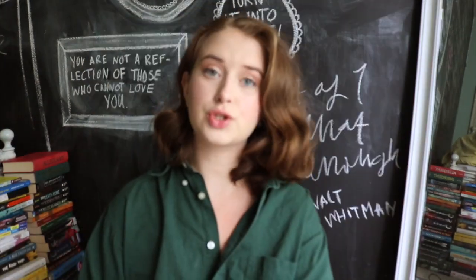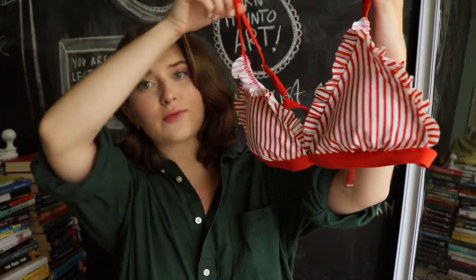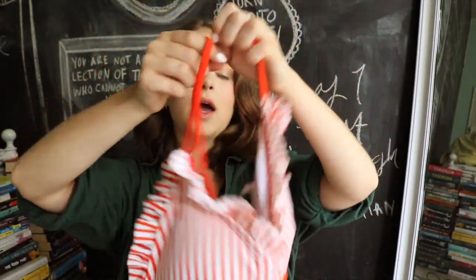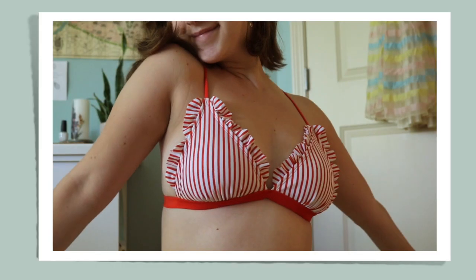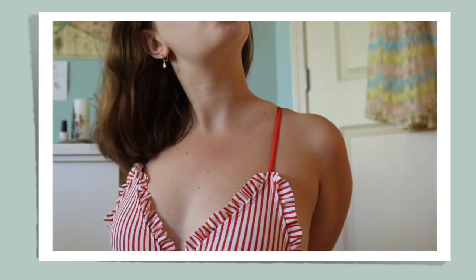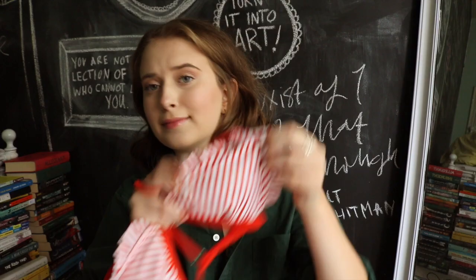Let me show you my favorites. Starting out is this super cute ruffled triangle top — I love the color, it's definitely something I've never had before. It just clasps in the back and it's stripy. I think it's very retro, which is kind of my aesthetic, and I love it.